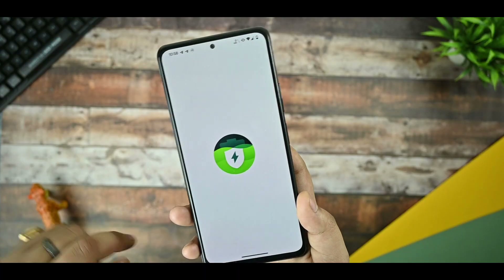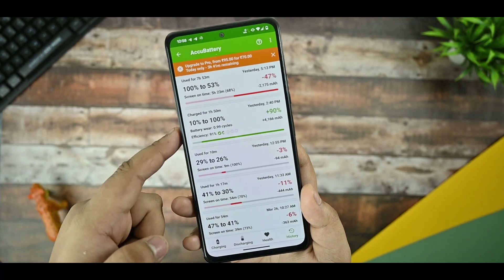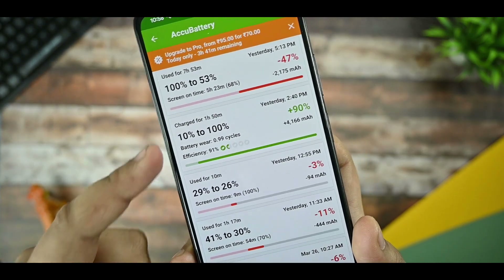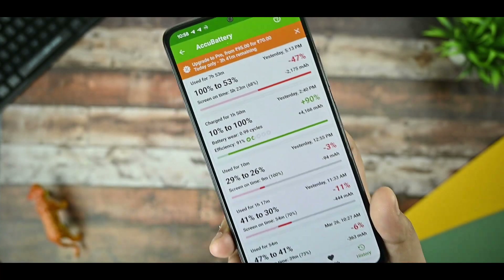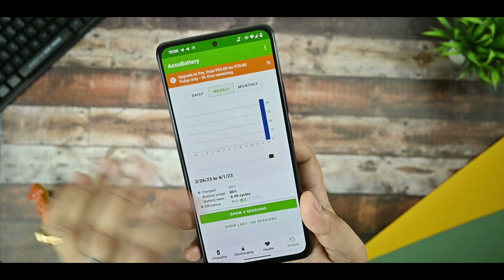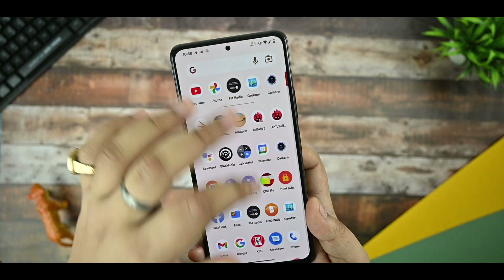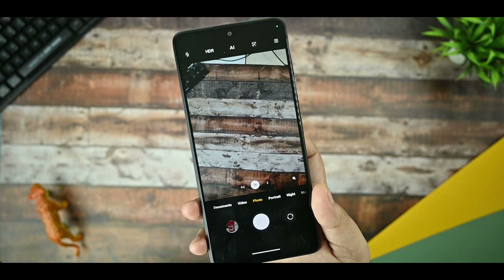Talking about charging stats — I charged the device from 10% to 100%, which is 90%, and it took almost 1 hour and 15 minutes. So the 33W charging does not work as expected and charges slowly. In my recommendation, the charging speed and battery consumption of this device are not good.